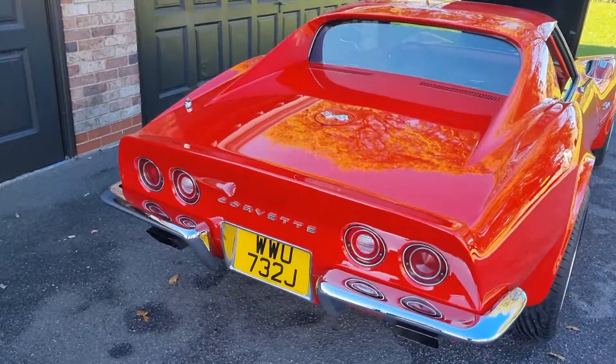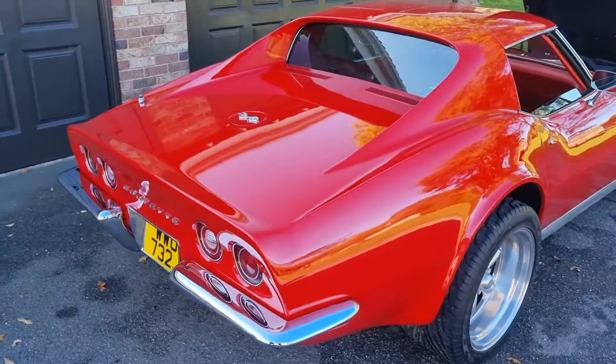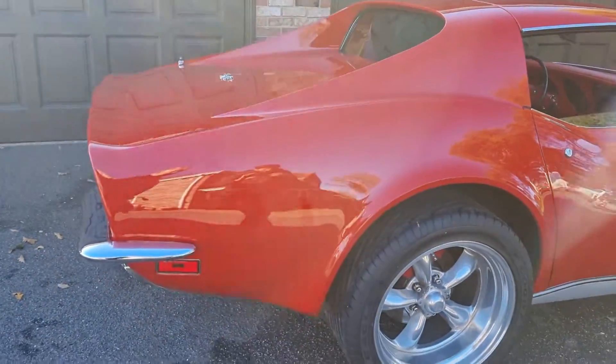Chromework all new, emblems new, rear light lenses new, rear number plate surround new.